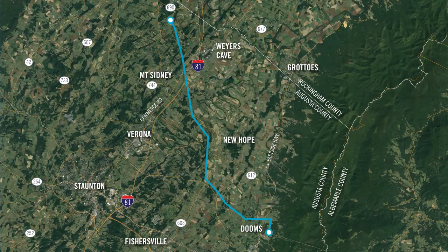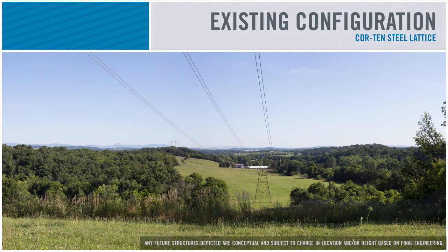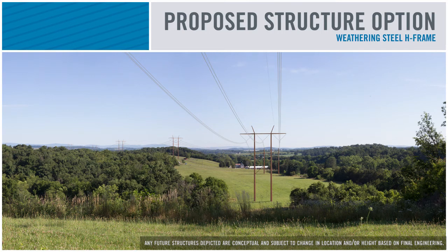Our next photo simulation takes us to Swisher Road looking north. Here again we have the familiar existing Cor-Ten steel lattice structures followed by proposed galvanized steel lattice structures. This structure type is the lowest cost option and provides ideal working conditions for our linemen. The weathering steel H-frame structure is the highest cost option under consideration.